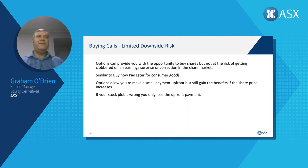It's actually similar to buying now and paying later on consumer goods — using Afterpay or Zip. I pay a small amount today, get those goods today, and get the benefit of using them. Similarly, we can buy call options today, get the benefit of share prices increasing, but if the share price doesn't increase it doesn't create a whole bunch of risk. If the market falls significantly, we only lose the upfront payment — we have the right and not an obligation, so if the stock pick is wrong you only lose that upfront payment.